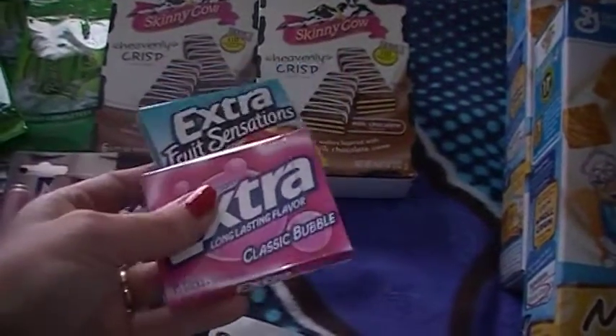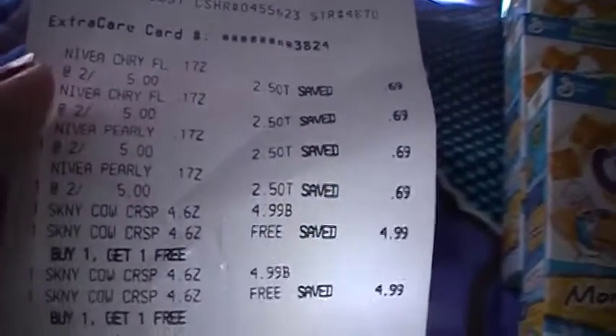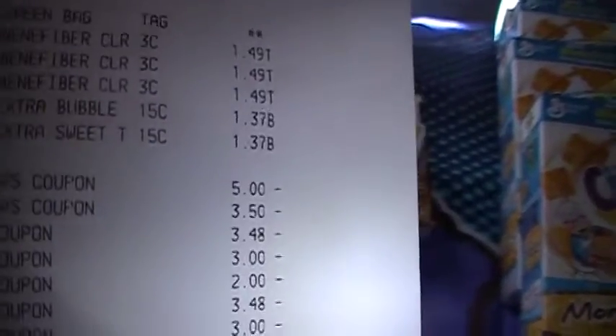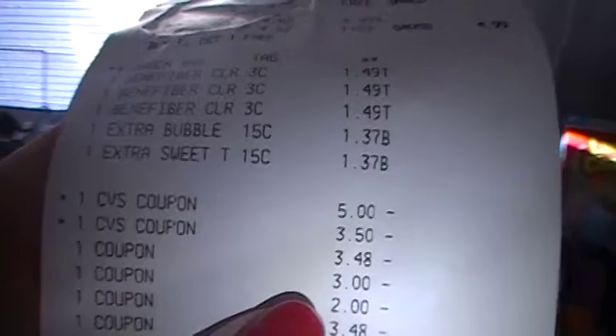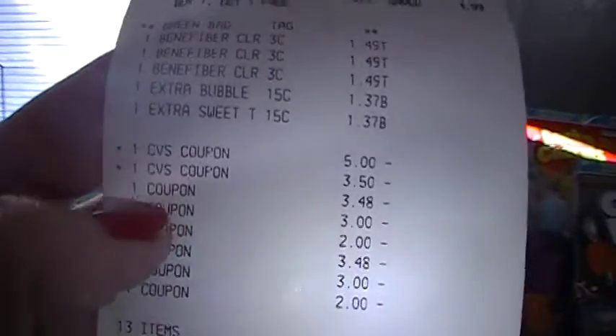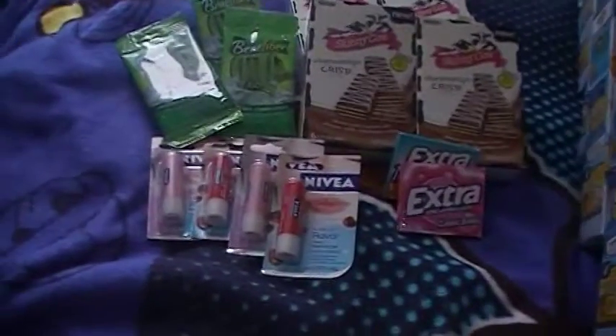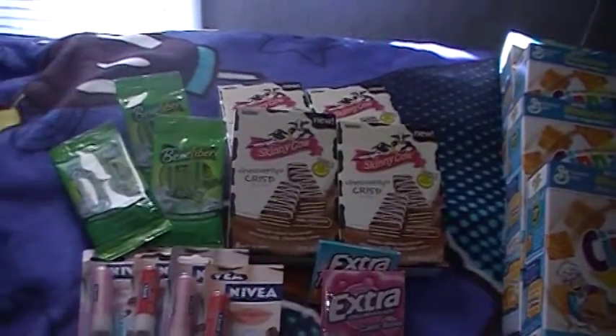I got a $5.00 off $25.00 coupon, and I checked my email this morning and had a $3.50 extra care bucks offer. With my regular coupons, for two gums, four lip balms, Benafiber, and four Skinny Cows, I paid $3.41 out of my pocket and got back $5.00.